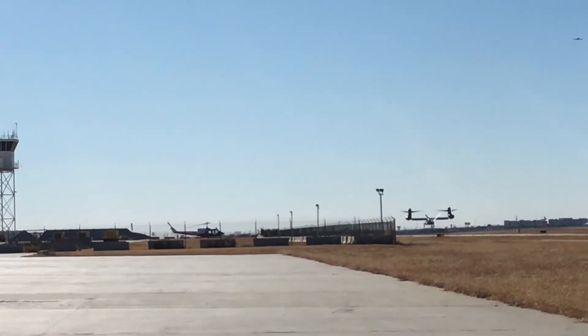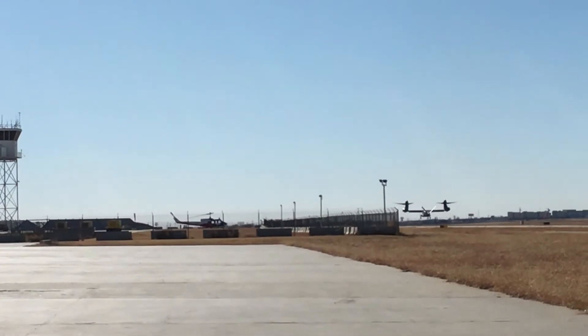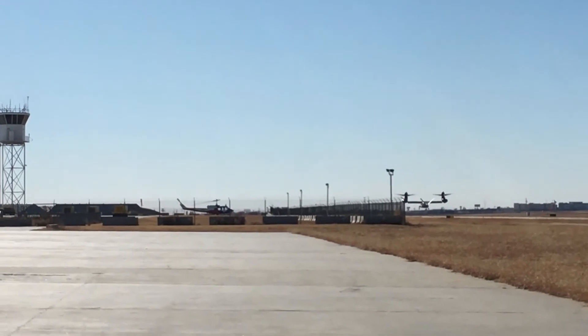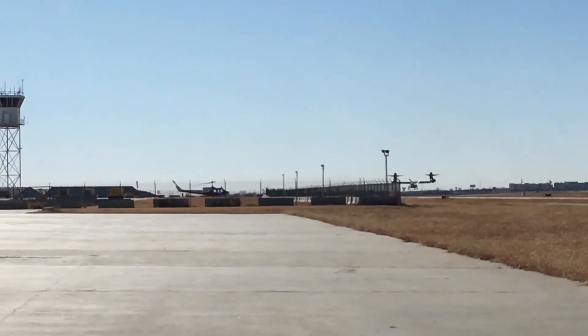They're an odd-looking aircraft when you see them head-on — it looks like a small dot of a fuselage with two big circles flanking it. He was flying low, maybe only about 700 feet, following the terrain.